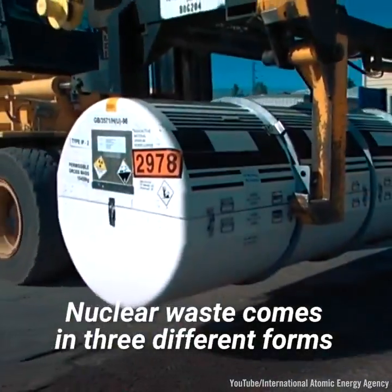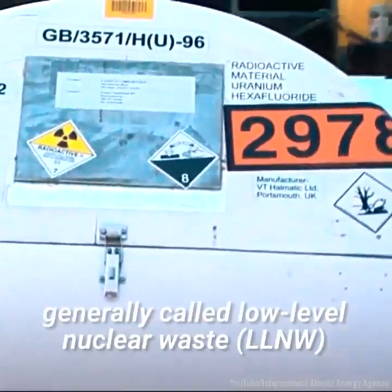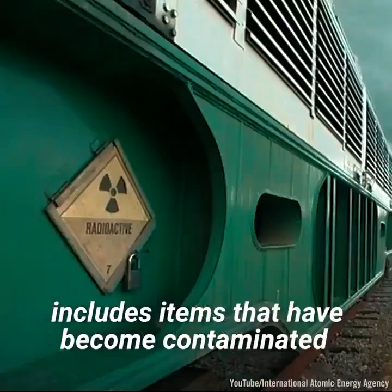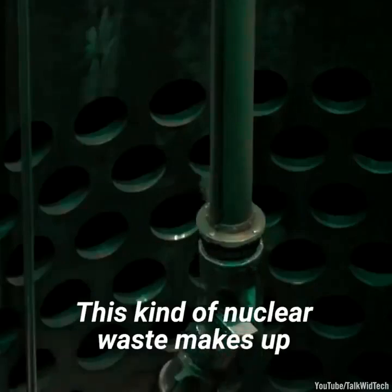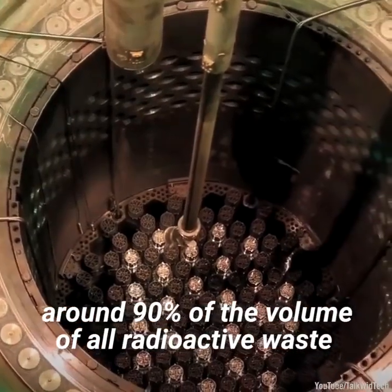Nuclear waste comes in three different forms. The first, generally called low-level nuclear waste, includes items that have become contaminated with radioactive material. This kind of nuclear waste makes up around 90% of the volume of all radioactive waste.